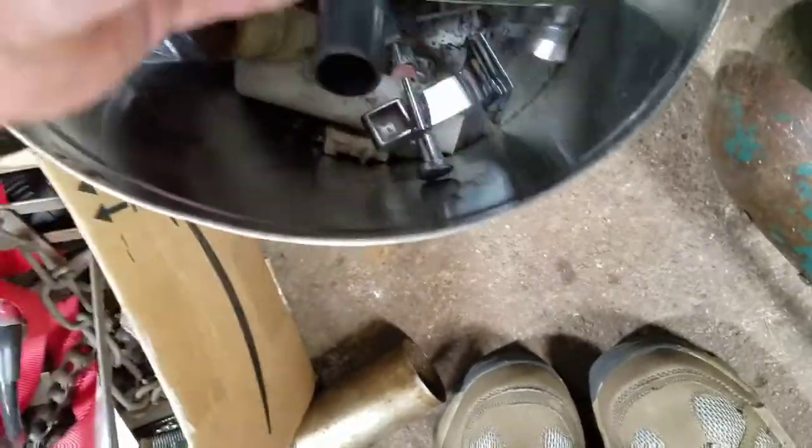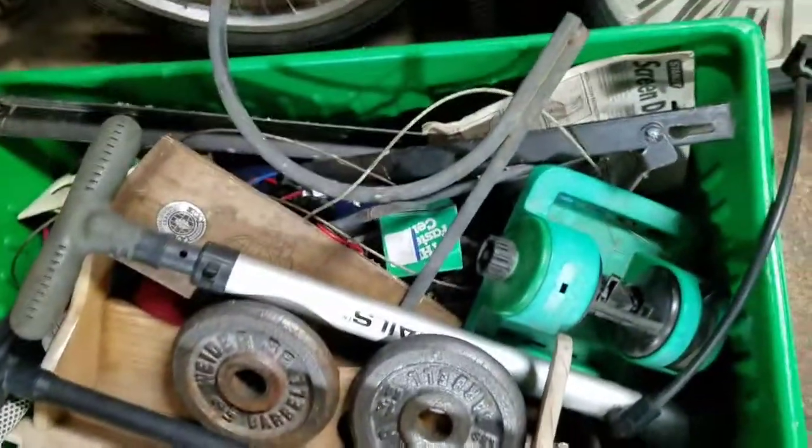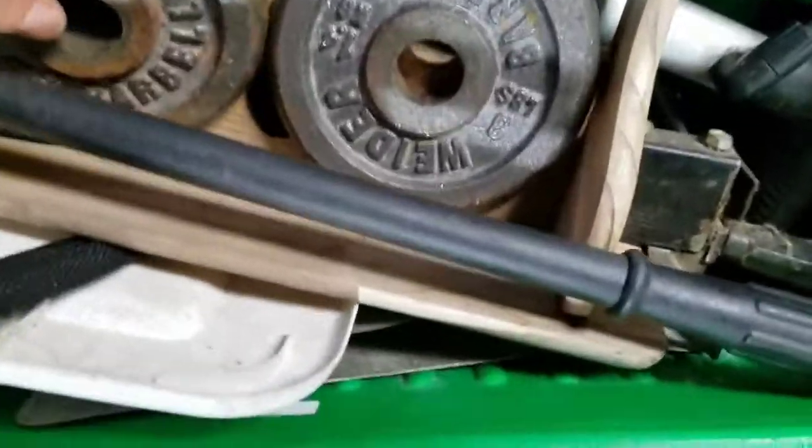Straps. There's some brass. And this one was pretty heavy — I just grabbed the whole box hoping there's something good in here.